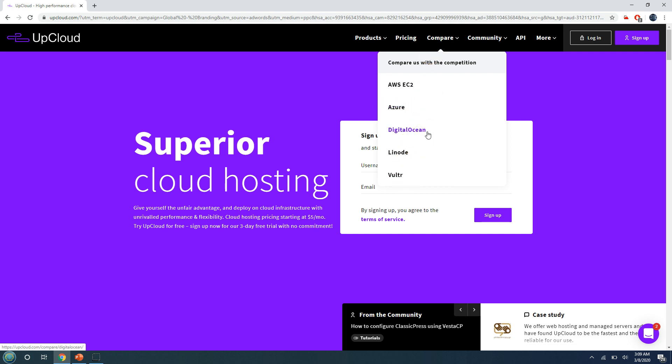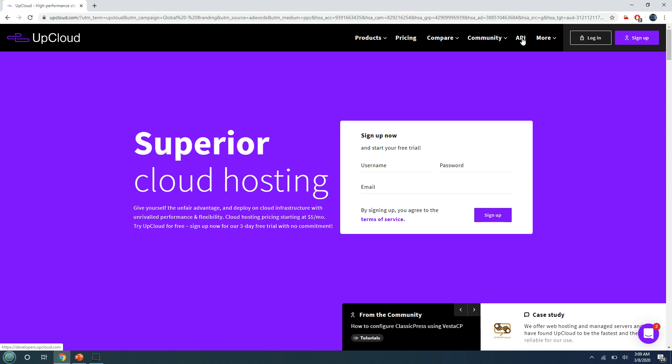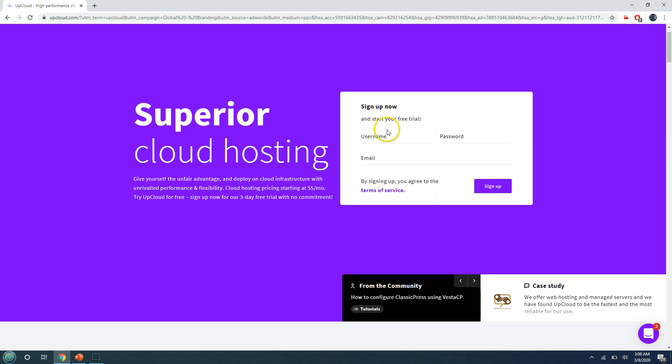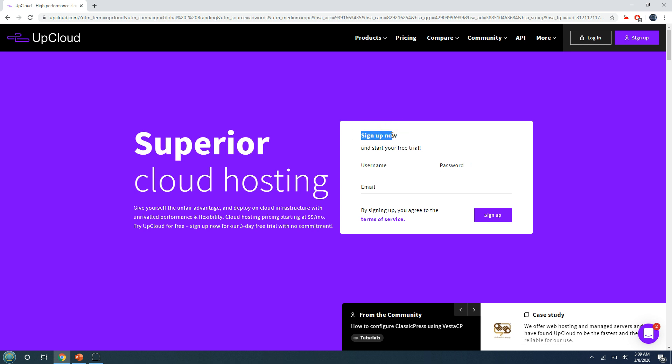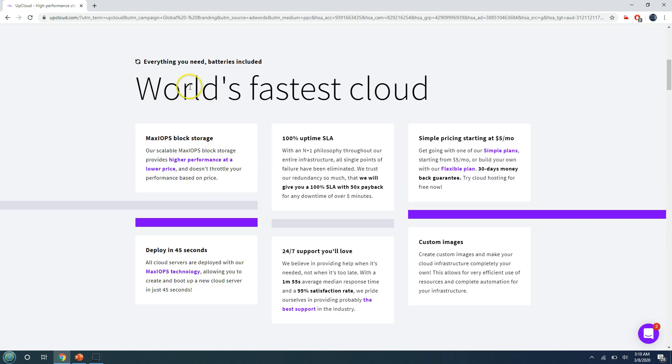They have a community where they post multiple things and customers can also post and communicate with each other about technology. They have a custom API as well, so if you want to integrate your product with UpCloud services you can do that. Browsing their website, you can see there's a very simple sign-up button that takes less than one minute to complete — you just need a username, password, email ID, and a credit or debit card to verify you're an authentic user.